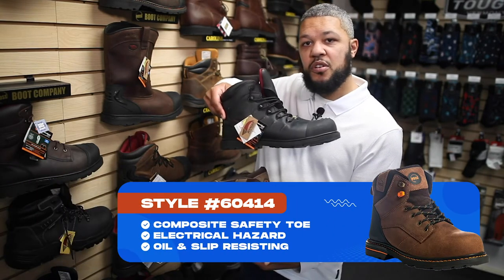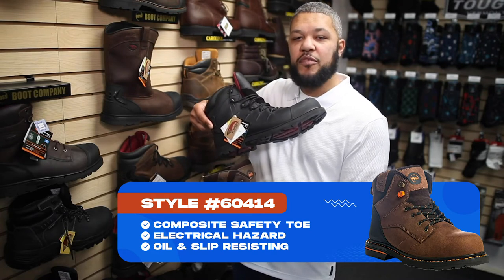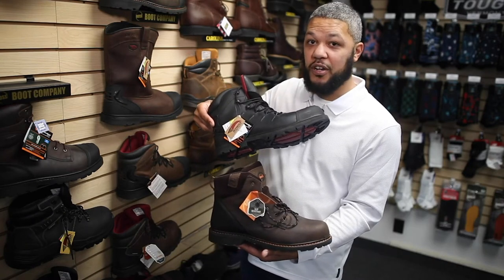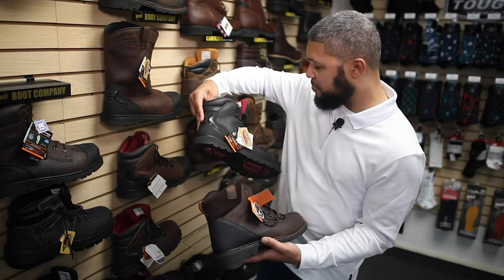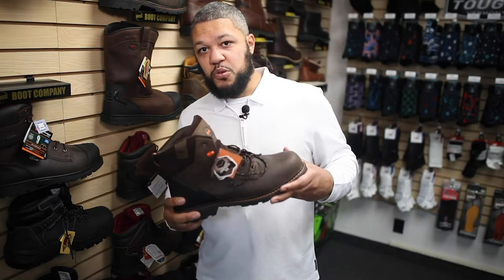Both of these boots were made, designed, engineered by the same guy. He's essentially become a legend in the footwear industry, and especially to us, because we have so many Bigfoot customers that are really propelling this boot to the top.